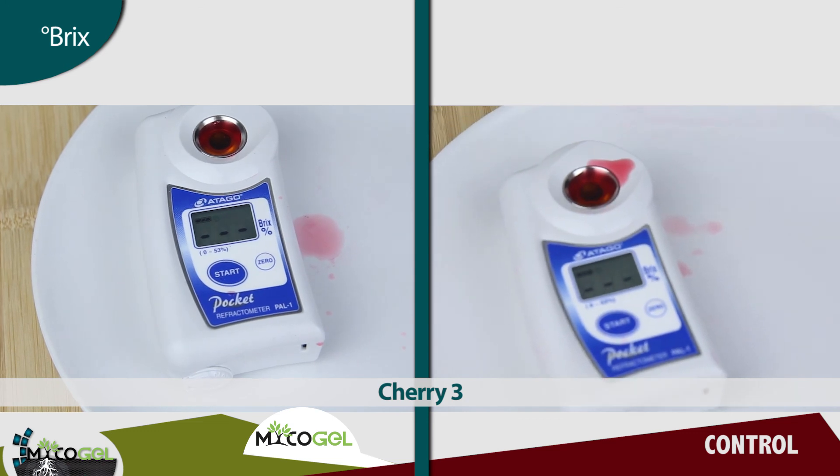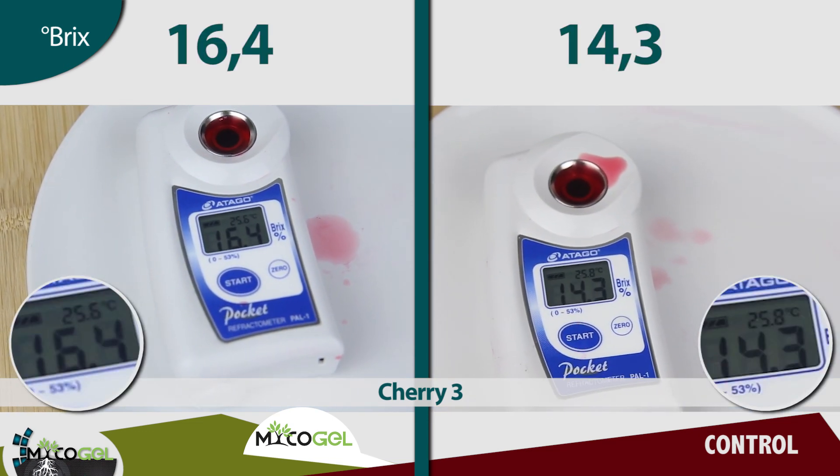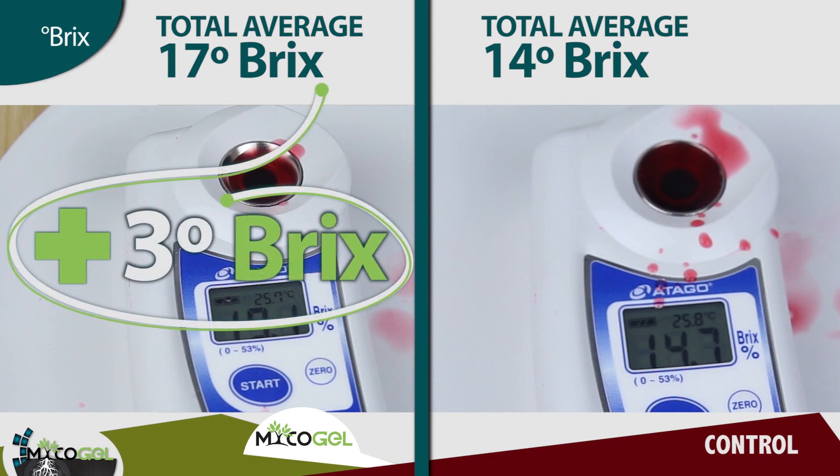In the parameters measured with the refractometer, with Mycogel we obtained an average of 17 Brix degrees, 3 degrees above the control, which had an average of 14 Brix degrees — 21.4% more.